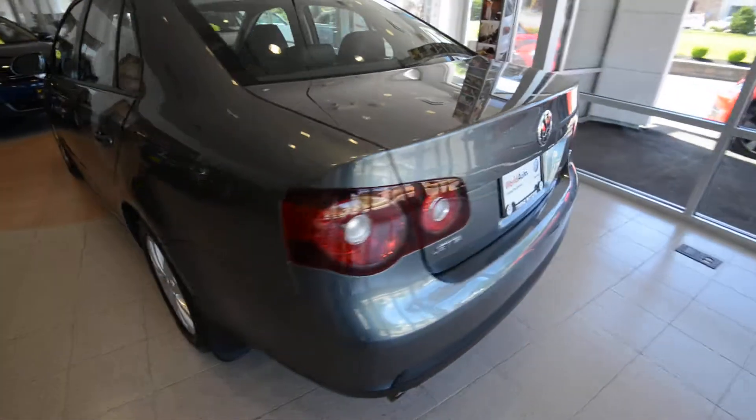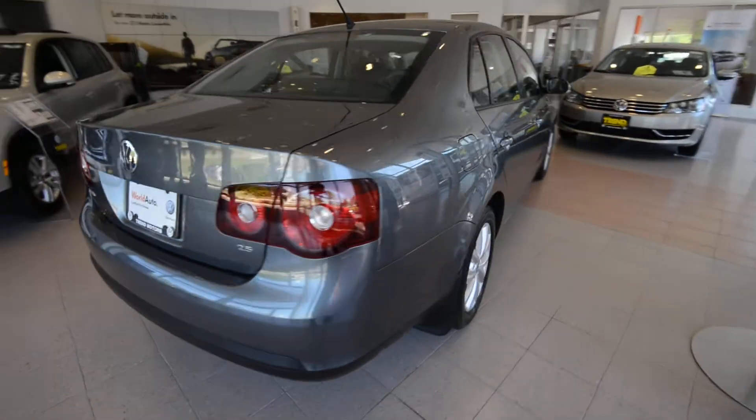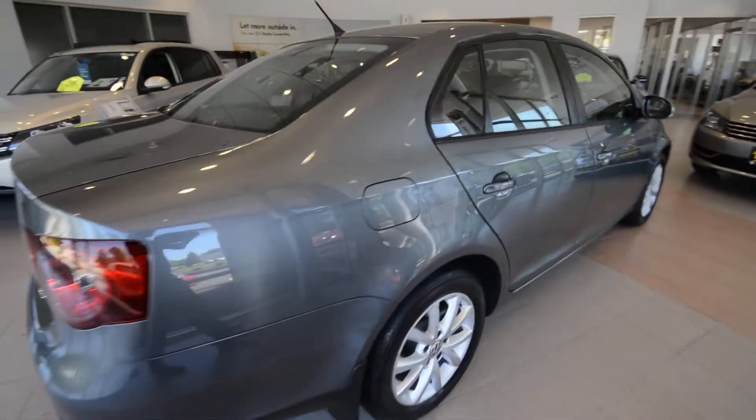Interior-wise, you get the leatherette seating surfaces, heated front seats, leather-wrapped steering wheel, as well as gear selector and Bluetooth connectivity — all standard on the Limited.